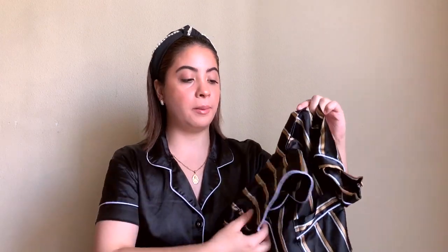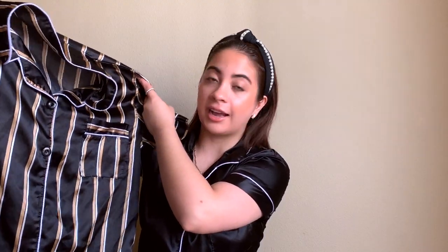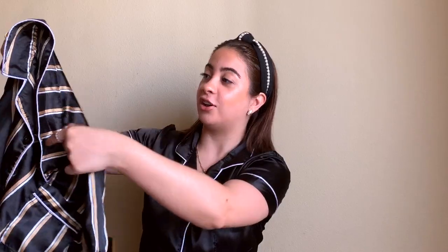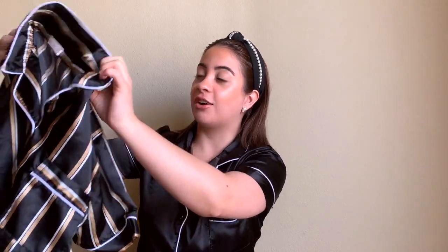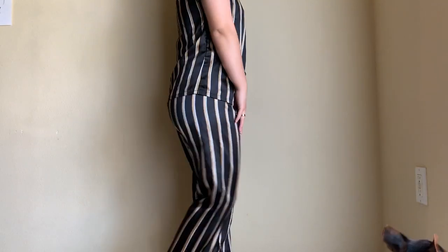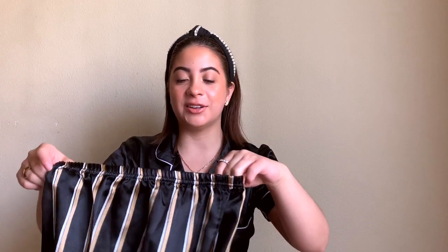The last set comes with a top kind of like the one I have now, but as you can see it is black with stripes. I really like this one — the color just really caught my attention. It comes with the matching pants and they feel super comfy as well. They are also silk. I really like silky pajamas — they make me feel so good going to sleep and they make me feel cute.